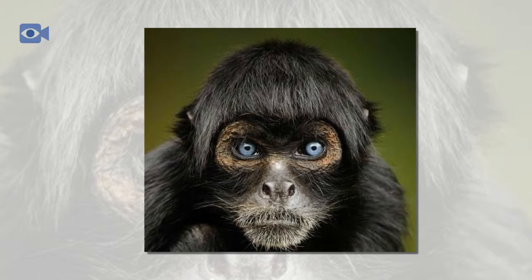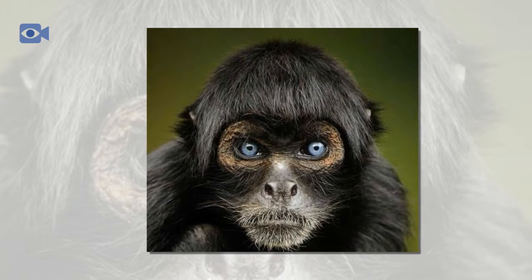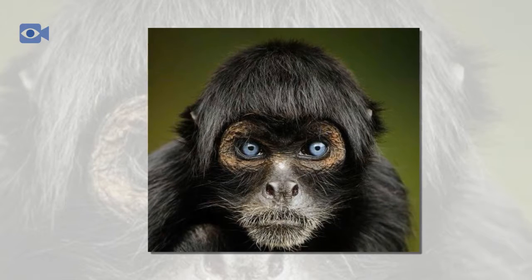Spider monkeys form groups of between 10 and 30 individuals which splits up during the day so that there is less competition for food.